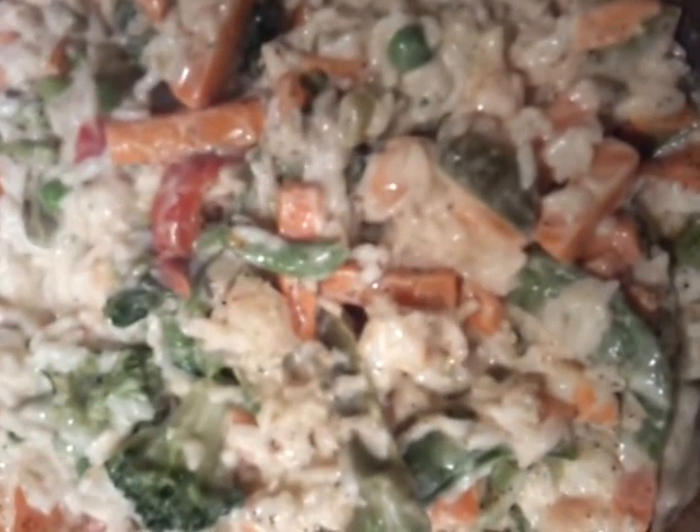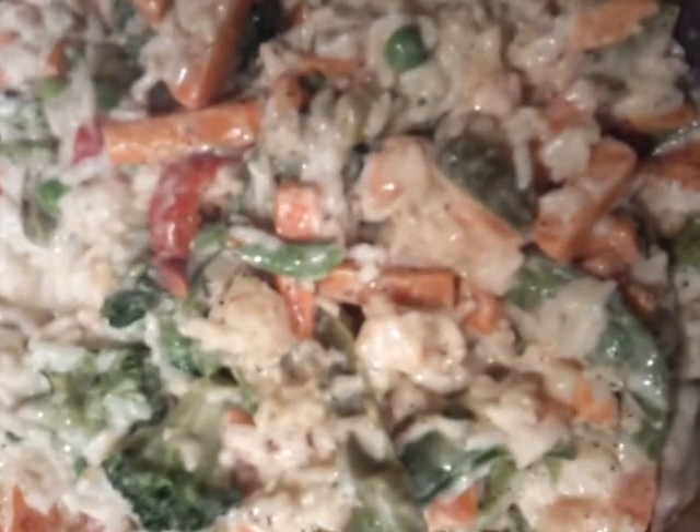So I took a bag of mixed vegetables and the mixed vegetables had everything from green peppers, snow peas, carrots, red peppers, and broccoli.